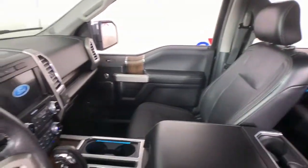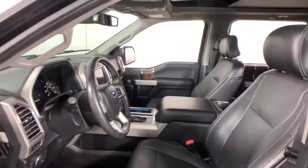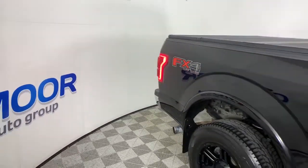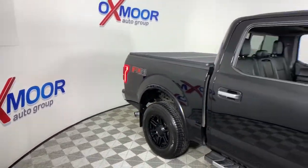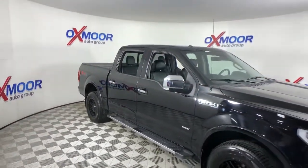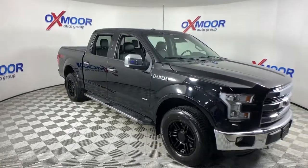These are just some of the great options this vehicle comes with: aluminum wheels, electronic stability control, seat memory, universal garage door opener, trip computer, power windows, bucket seats, four-wheel disc brakes, and power steering.